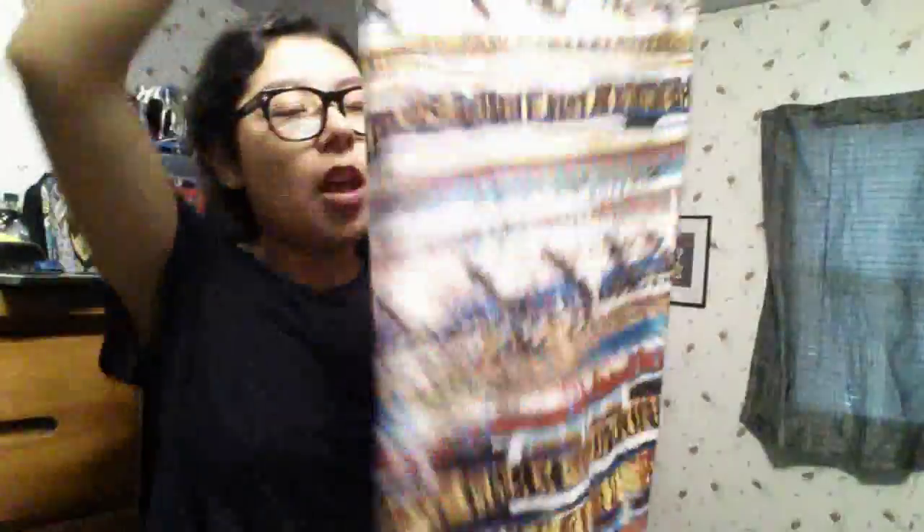Now onto clothes. The first clothing item is a skirt from Ross — a stretchy maxi skirt with a tribal print in turquoise and blues. It's from the brand Show Show, a small/medium, originally $4.99 and on sale for $3.49. I love maxi skirts — they're just really comfortable.